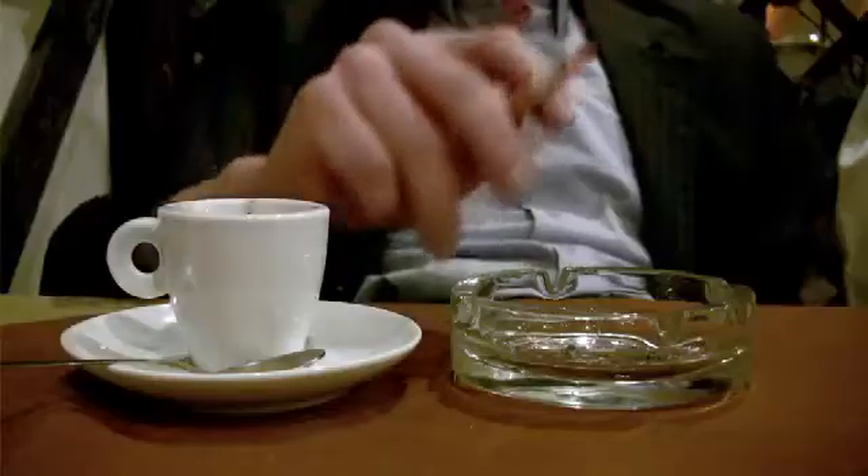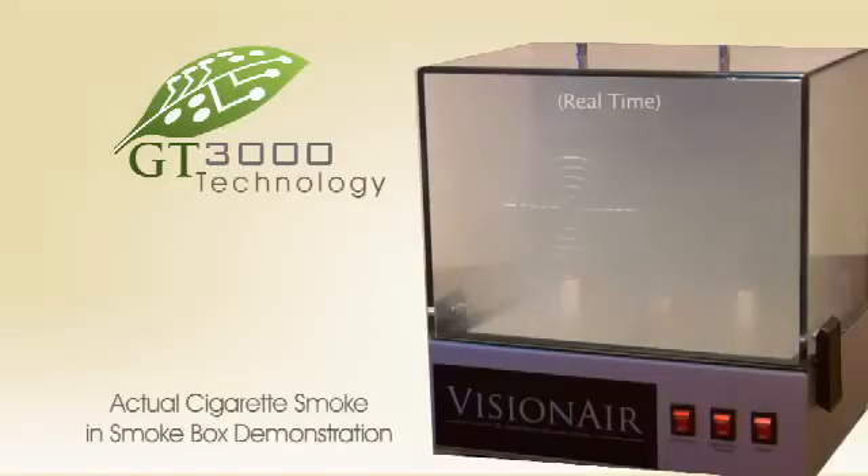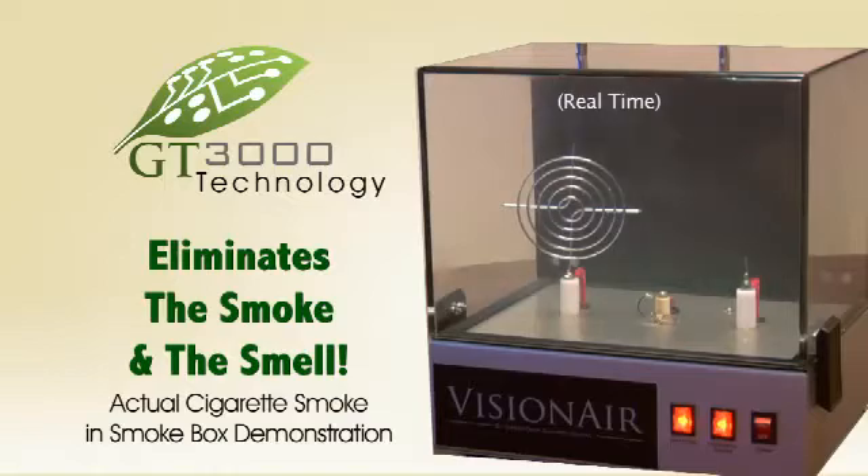If there's a smoker in your home, the GT3000 is an absolute must. Cigarette and cigar smoke stubbornly cling to walls and fabrics. Watch how the GT3000 removes the smoke. As the smoke dissipates, so does the smell. The GT3000 doesn't mask the smell — it removes every trace of it from the room.